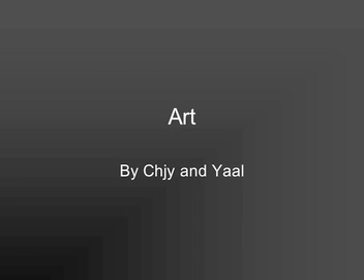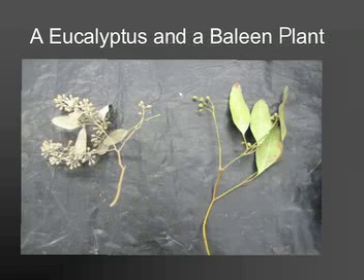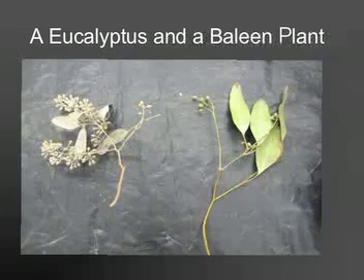Art by Chichit and Yao. As we are heading toward our break, we are trying to catch up on our art. As you can see, we are starting to draw plants. These plants are called eucalyptus and baleen plants.